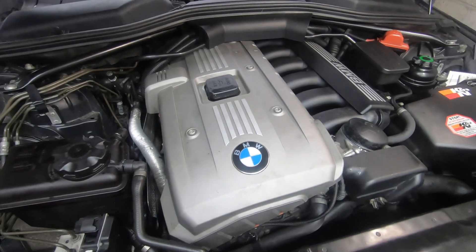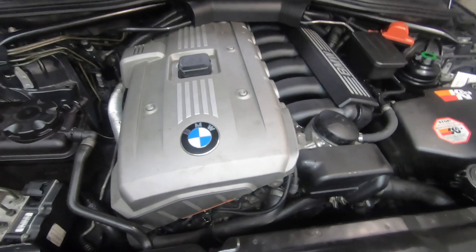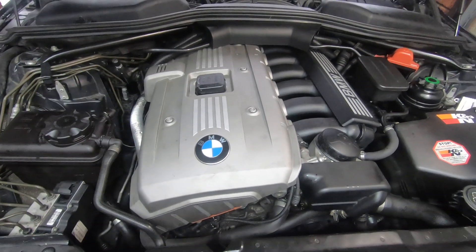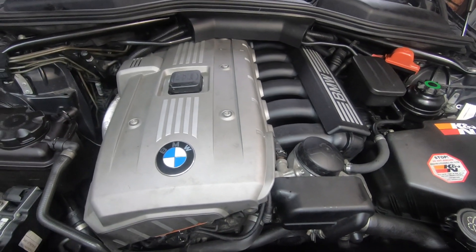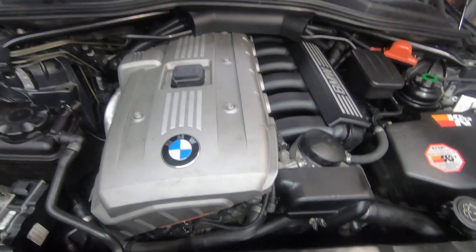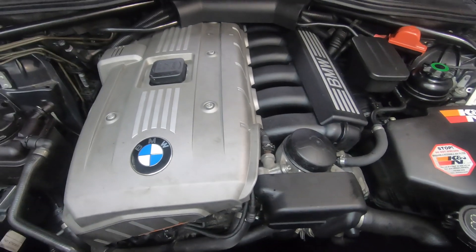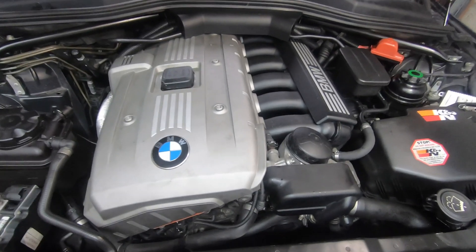The first thing about these cars that anybody buying a BMW will encounter is that people will try and scare you off them by saying how high-maintenance they are. People will tell you not to buy one — that they're very high maintenance and very expensive. That's the first thing people will try and scare you off buying a BMW with.